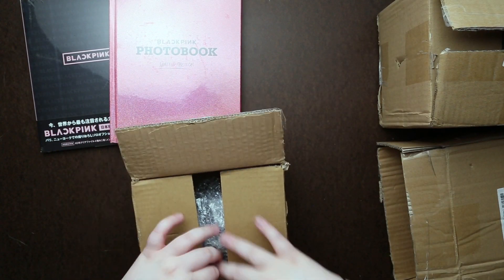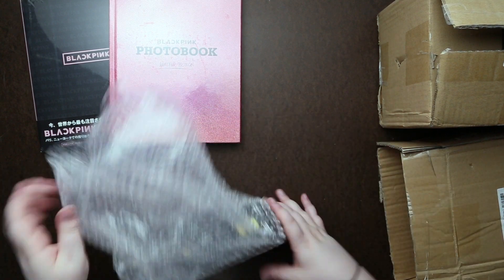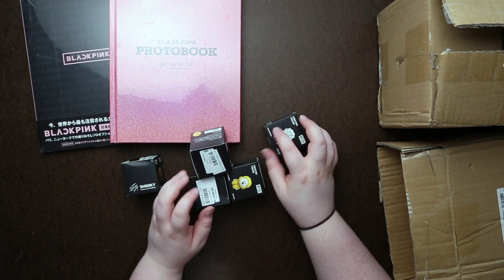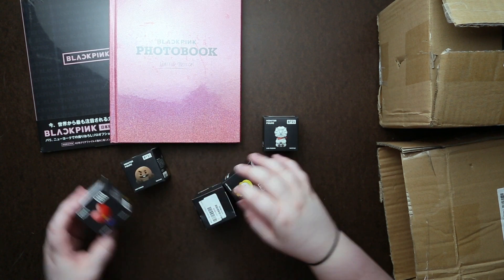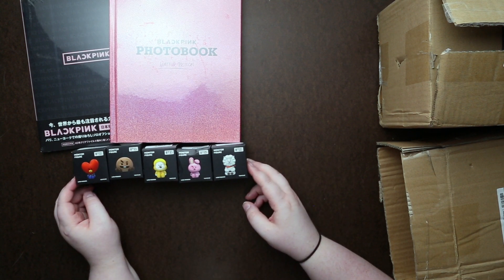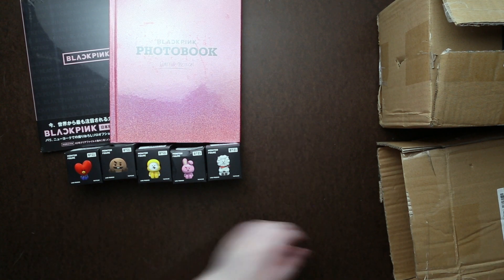And then this little one — we've got a bunch of the BT21. Now these are monitor figures, so they're meant to sit on top of your computer. They weren't all available to order, so here's the few that I got. I'm not sure if I'll unbox these or not, but if you want me to, just let me know in the comments.